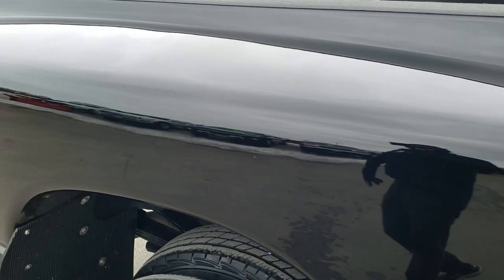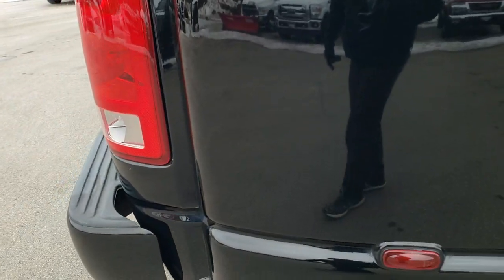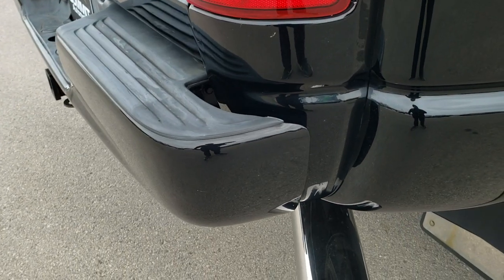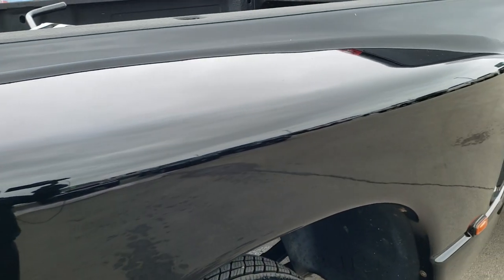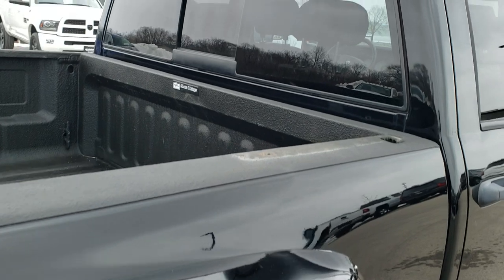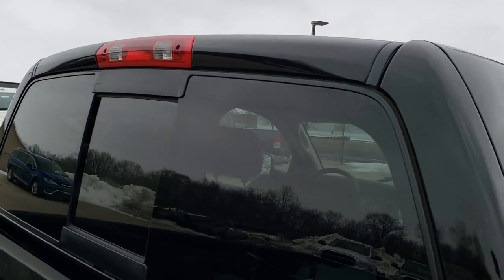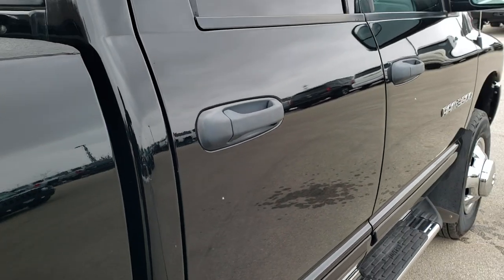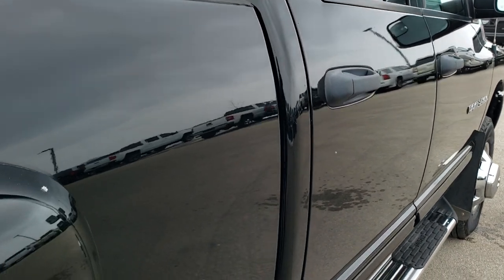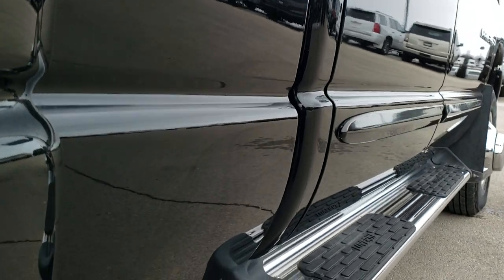We take these HD videos so if you are far away or even if you're close by and just cannot make the trip down but you're still interested in purchasing the vehicle, you can see the vehicle, hear the vehicle, and have confidence in what you're looking at before you even get here — so you can make a smart buying decision from the comfort of your own home and have confidence in the vehicle and the people you're buying from. Very clean down this side.